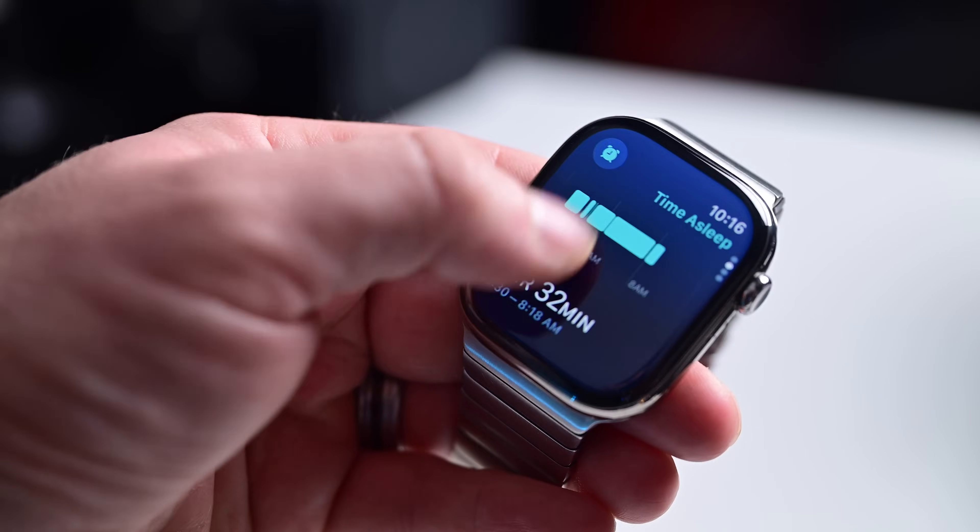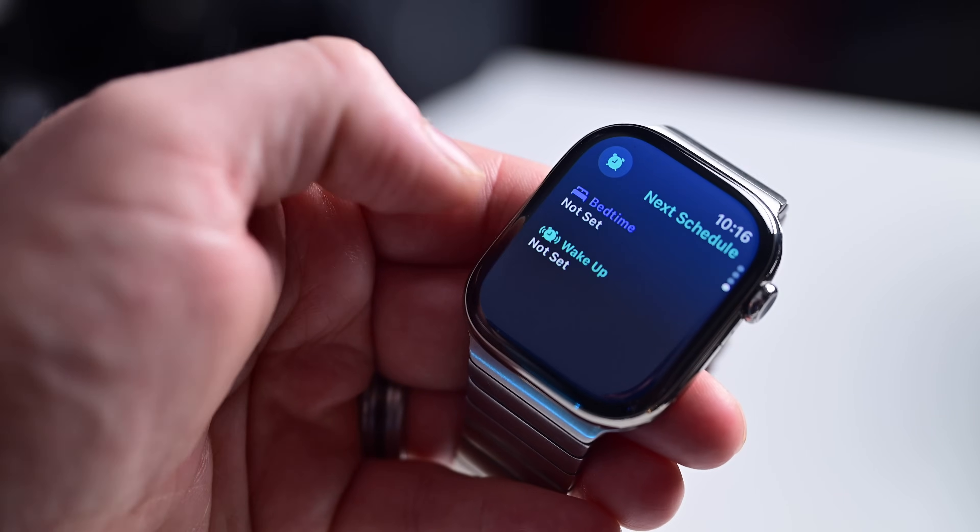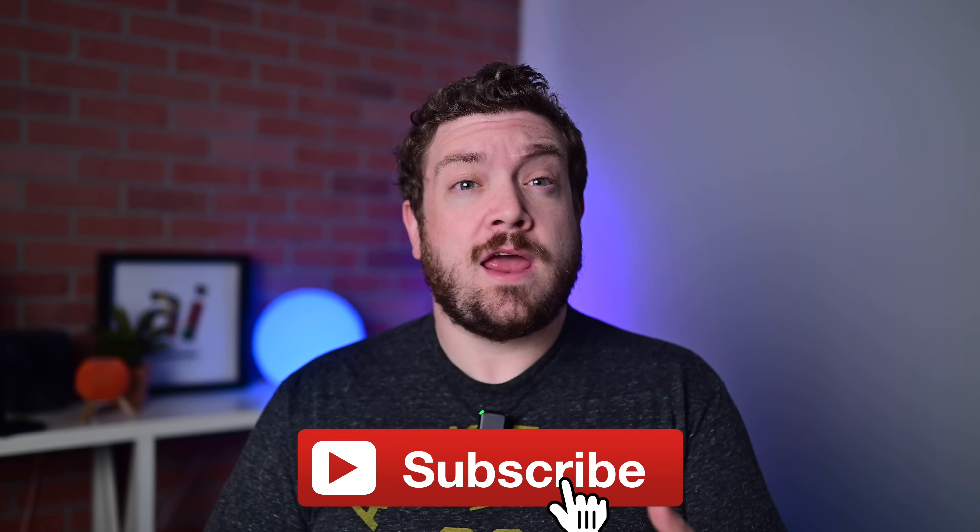Did you know about all these health metrics your Apple Watch collects? Here are some you may not know how to enable, and what they mean. Before I break down all this health data,